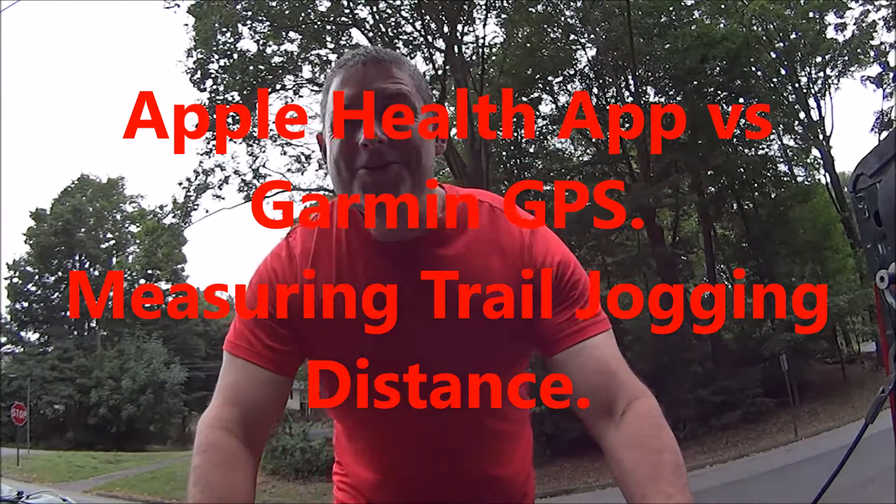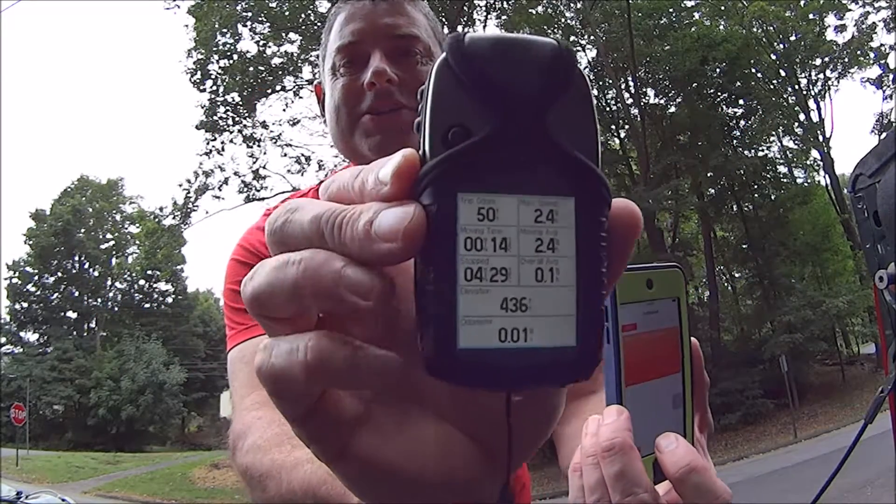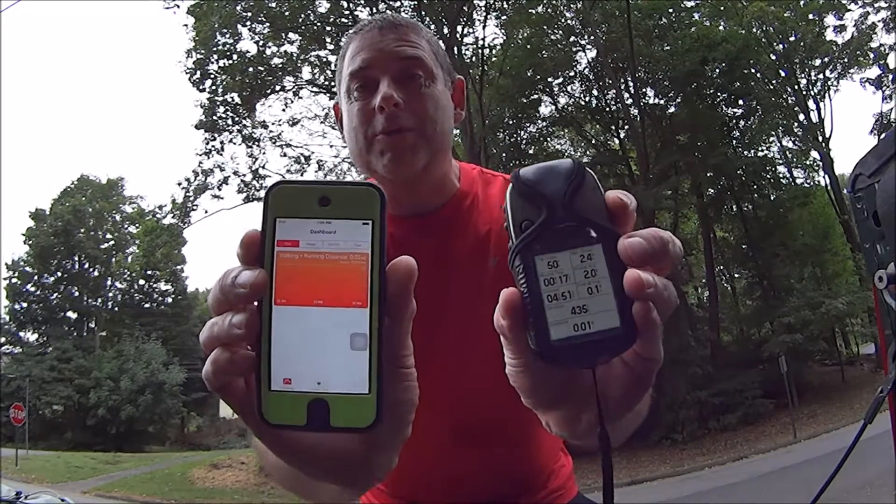Hey everybody, it's the Walker. What are we doing today? Today we're going to compare both a traditional GPS versus the Apple Health app for distance covered trail running. We're at a very popular jogging and hiking trail. We're going to go for around five miles — actually the exact distance is 5.25 miles per the map — and then we'll compare how these two devices measure up.